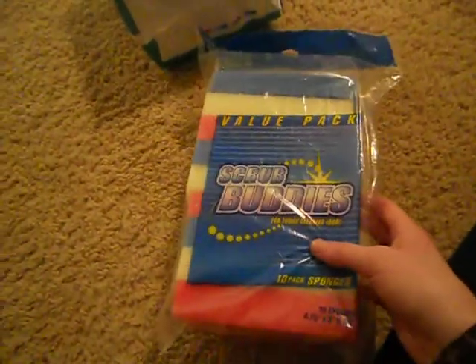Next thing I bought were these scrub buddies, and these will be for washing out water dishes. Next I got this placemat, but I cut them out and it's in his cage — I'll show you guys in a separate video. Then I bought some more Ursula sponges. This will be for deep cleaning.